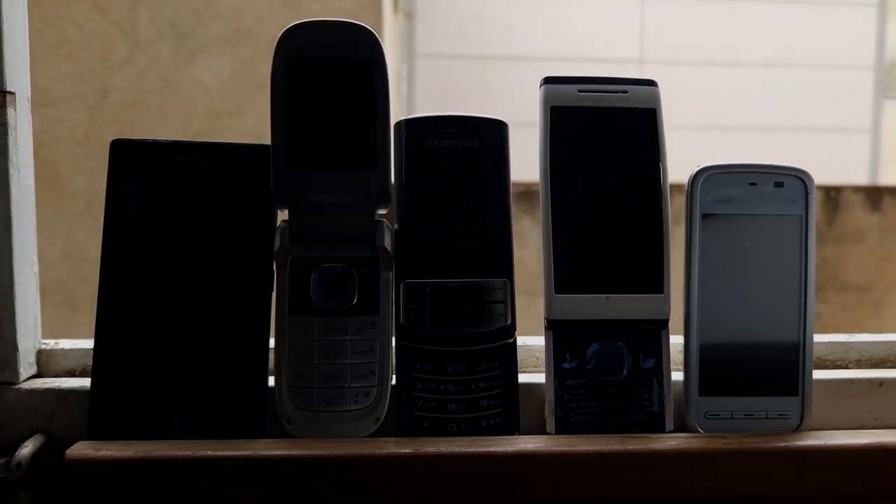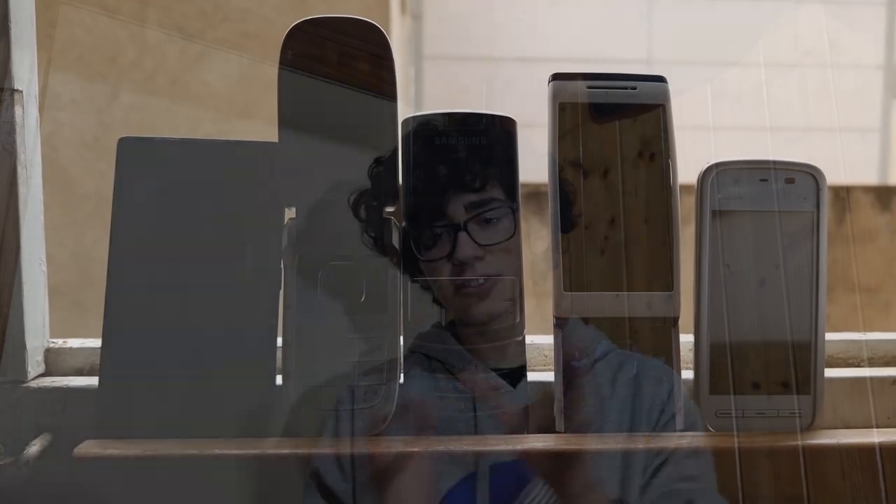Hello and welcome to this new section in the Disrepaired channel. Inspired by Mr. Mobile's When Phones Were Fun, this series is going to be a personal throwback to those phones of the late 2000s and early 2010s that I was too young to be able to love. Some of these phones I've actually had, but again I was too young to actually use as a phone.